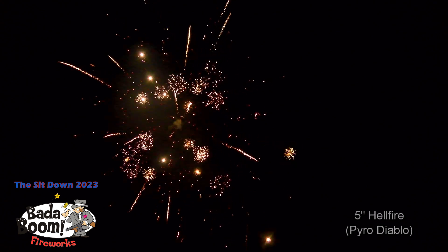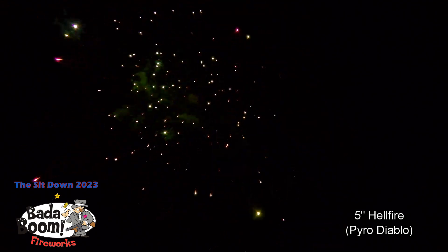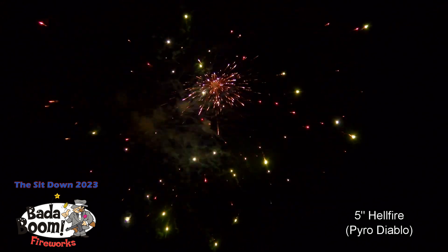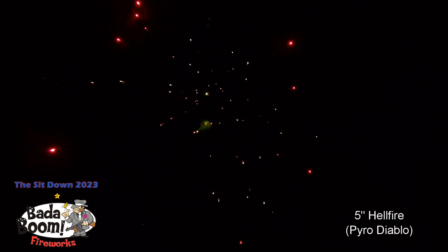Moving on to the next canister shell, a 5-inch, number 110, Hellfire.